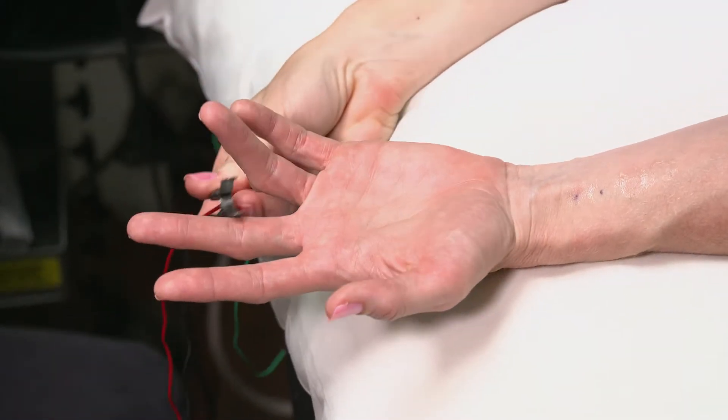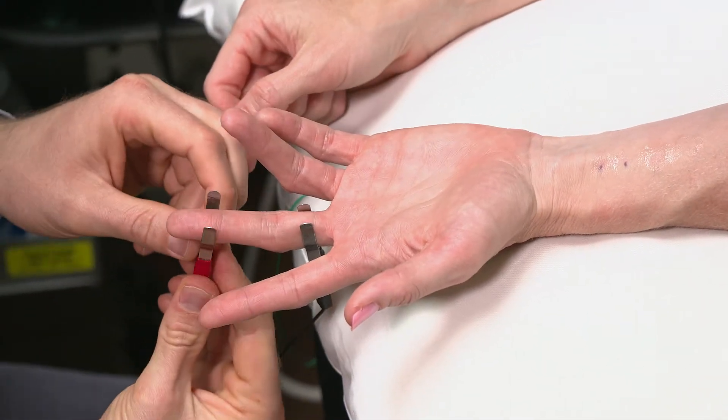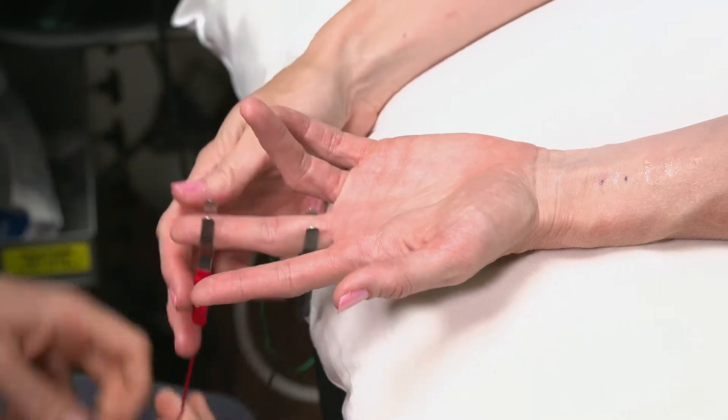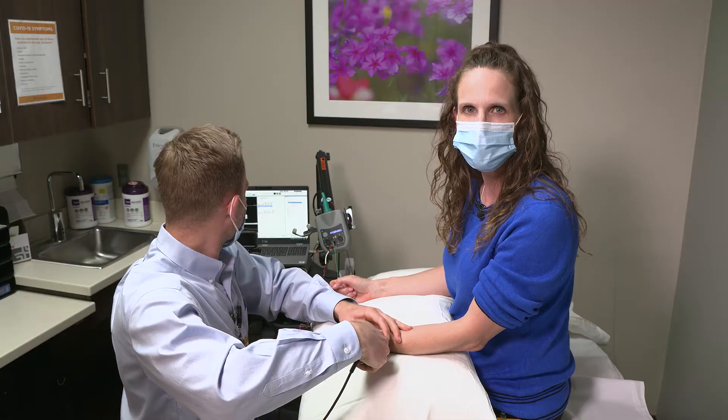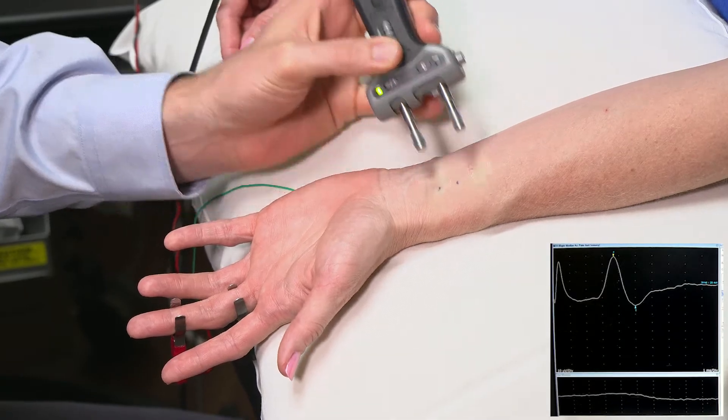For this next part of the test, we're doing nerve conduction studies and recording over the skin. We have little ring electrodes that are wound around your fingers, and then he'll apply some electrical current to the nerves and measure it.